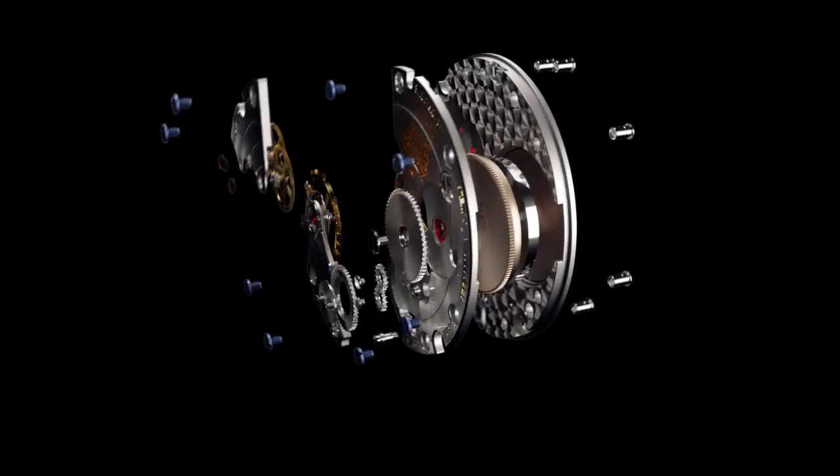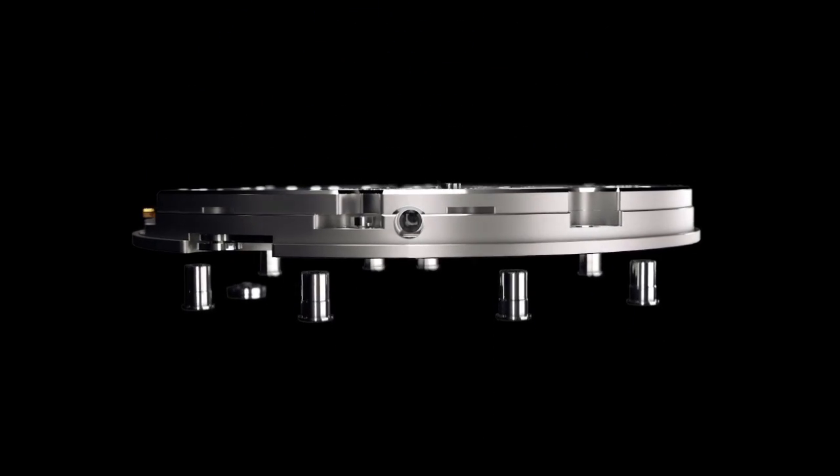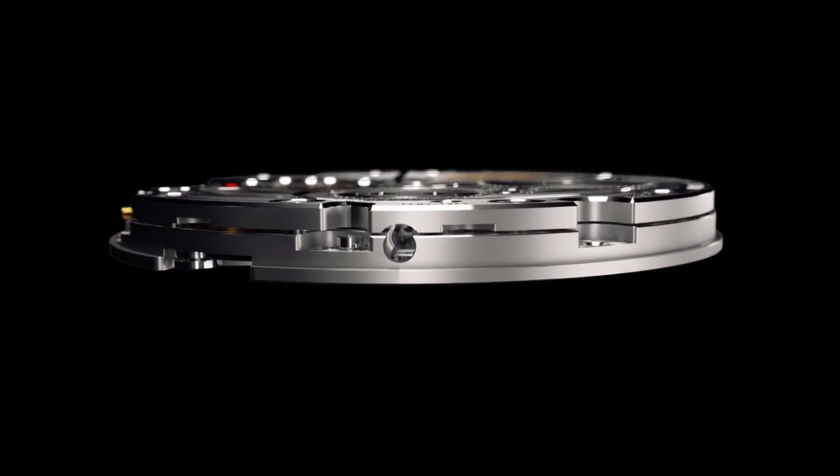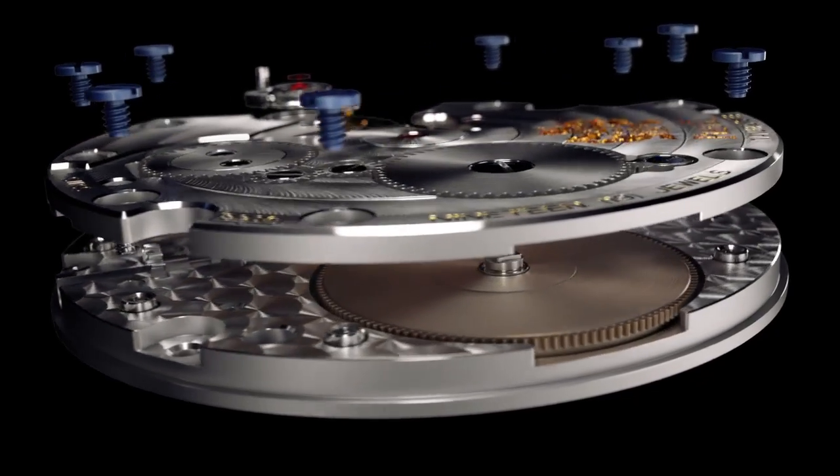With a thickness of only 2.5mm, the 830P is an ultra-thin hand-wound mechanical movement offering a greater power reserve than its predecessors. The delicacy of its mechanism and its components require the use of all Piaget's technical expertise. It is a direct descendant of the legendary 9P movement.